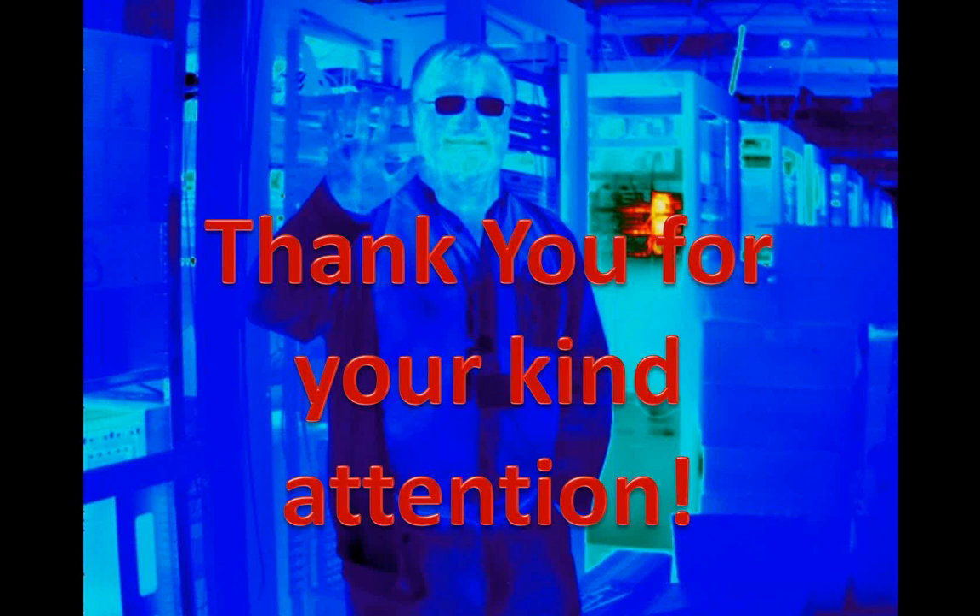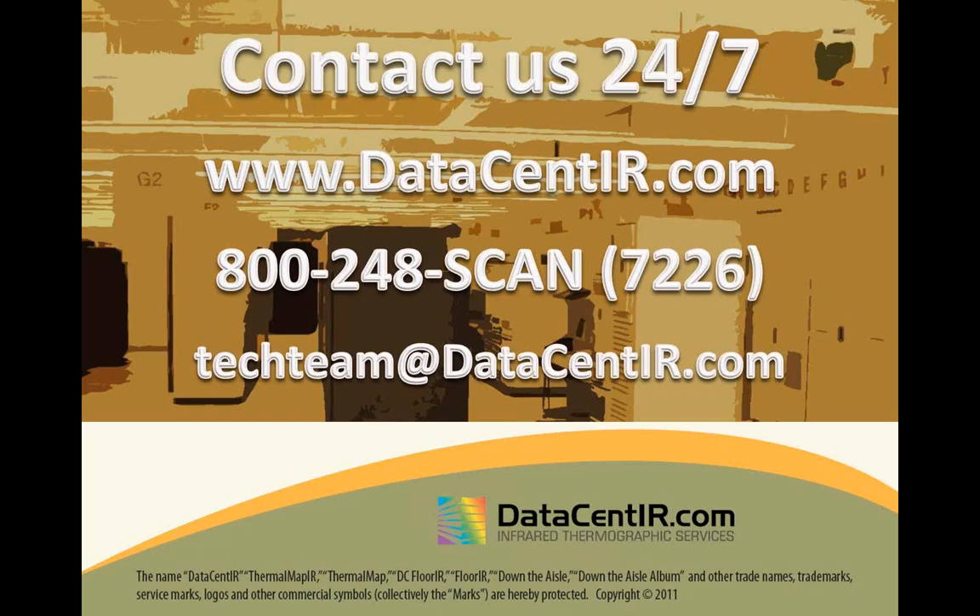Thanks to Eric, John Finlayson, and Martin Robinson for helping with this webinar. If you have questions about our services, need a proposal for thermal mapping or predictive maintenance in your data center, visit the website and fill out the form, call 800-248-SCAN, or email techteam@datacentIR.com. Thanks everybody for being on the call — have a great 4th of July weekend!